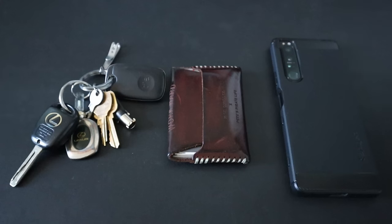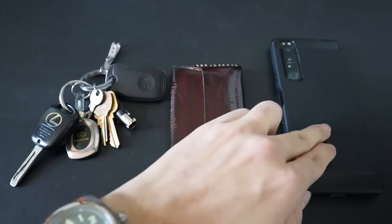We'll start off with my core EDC. The core EDC consists of the same three items pretty much everyone will have, regardless if they're into EDC or just carry the bare minimum, and those items are keys, wallet, and phone.